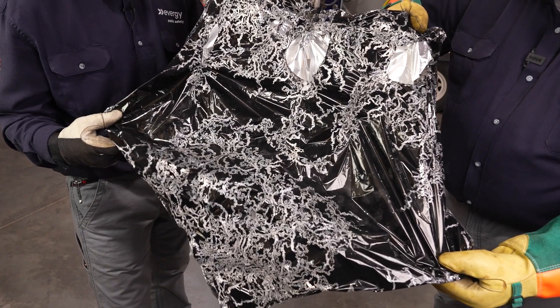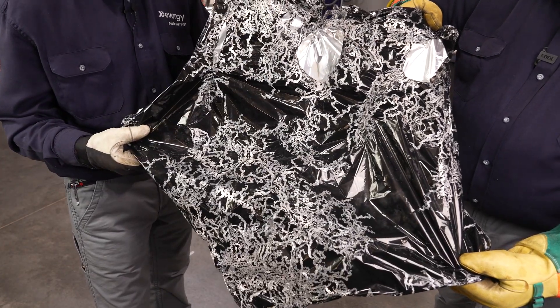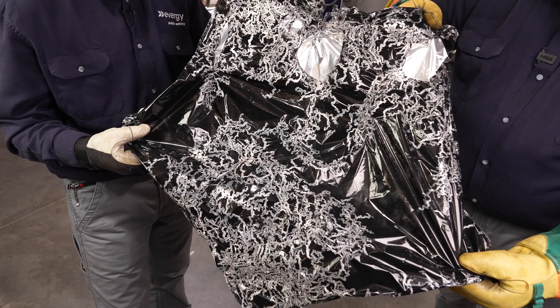The thing of it is, if you have a hold of this balloon with any of those strings, webbing, yarn, or ribbon, you could be that path to ground as well. Please be careful and start looking up. Thank you.